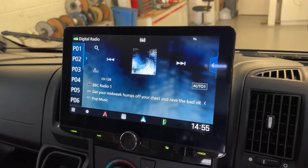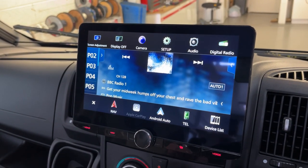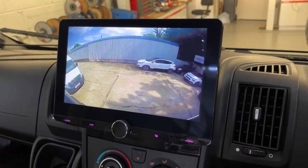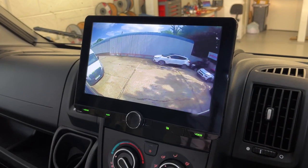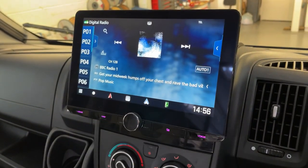The other nice thing about this is, if you press the volume control and press the camera button while you're driving along, you can actually see behind you as well as the rear view mirror. It's quite nice to be able to see behind you when you're driving. Tap that and it goes back again — there we are.